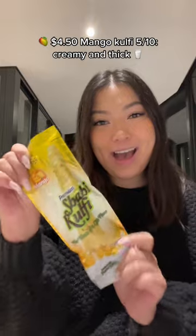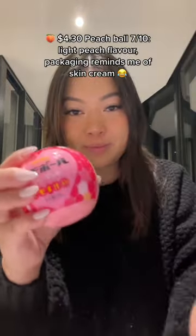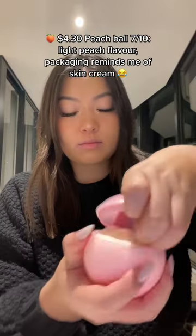$4.50 Mango Coffee: 5 out of 10 — creamy and thick. $4.30 Peach Ball: 7 out of 10...